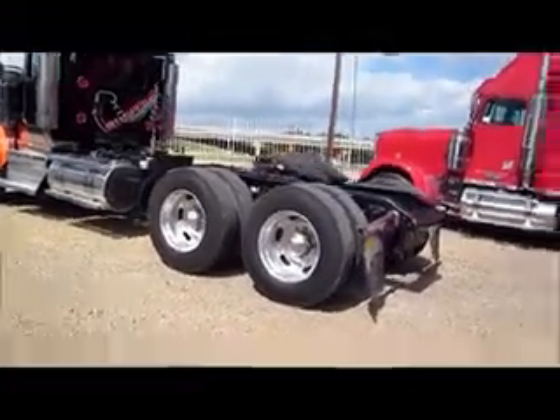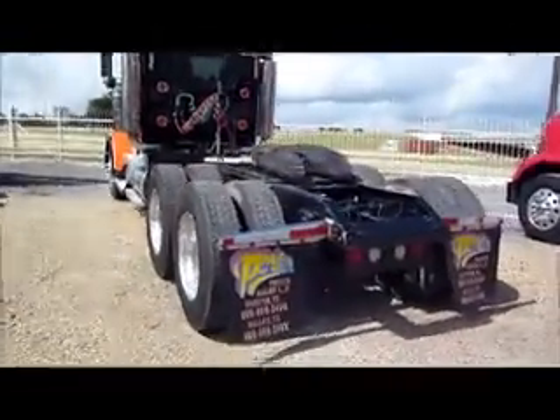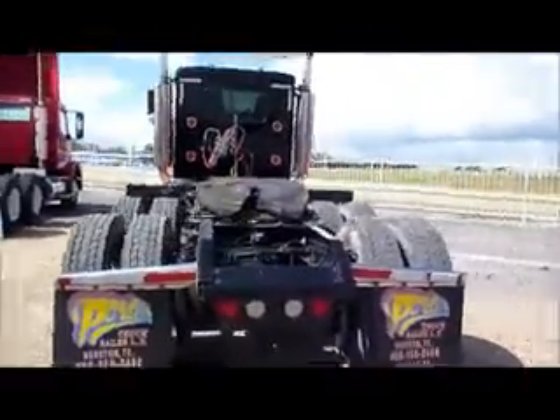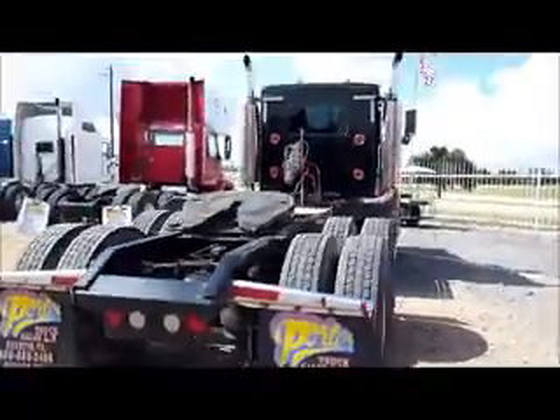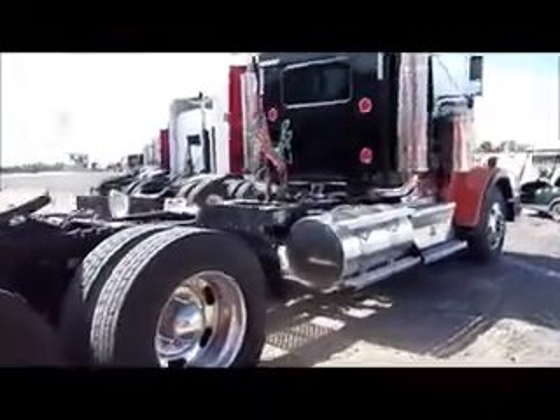It has 454,000 miles, air ride flex suspension, a VIT interior, and aluminum wheels.